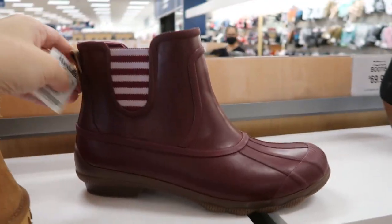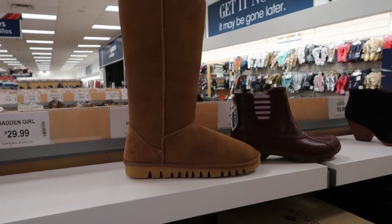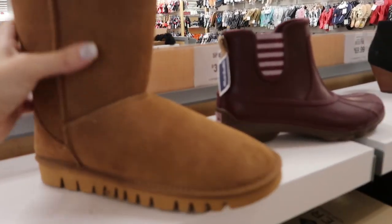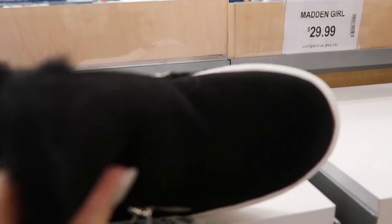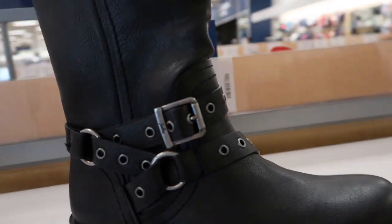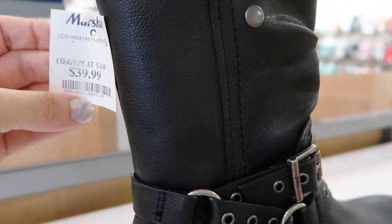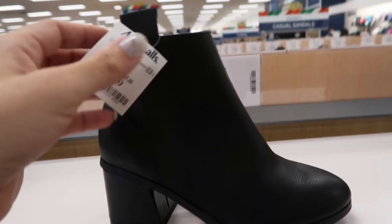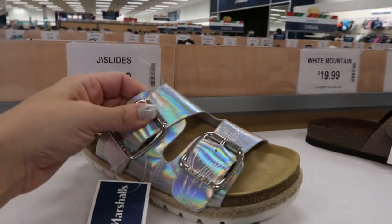Sperry rain boots are $39.99. These are super tall at $24.99 — look how tall those are! These Madden Girl little sneaker wedges are $29.99. Zodiac boots are $39.99. Kine is $34.99. DKNY are $24.99 — that's such a good buy. Jay Slides, $29.99.